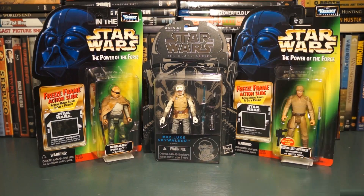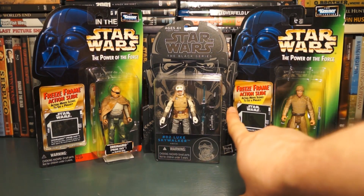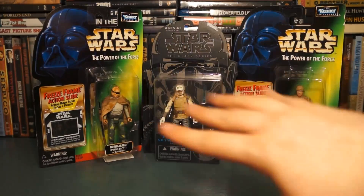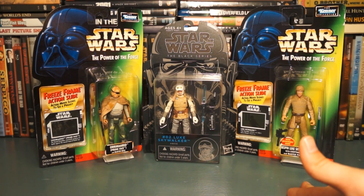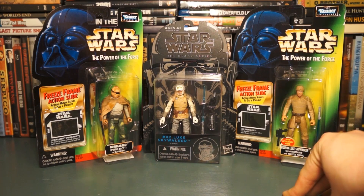My love affair with the Power of the Force 2 line continues. Here are the first two of several single-pack figures I have. You can see this Black Series Luke Skywalker in his Hoth gear — I was super stoked to get this one. All the ones you're seeing here and the next several I was able to get for three dollars a piece. We've also got Pruneface over here.